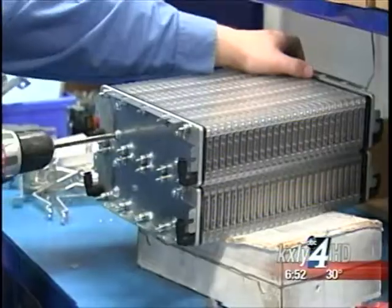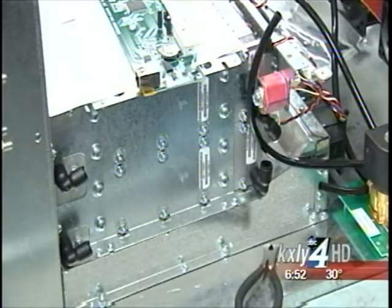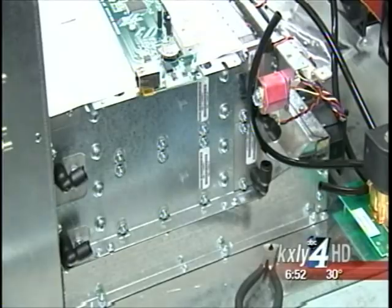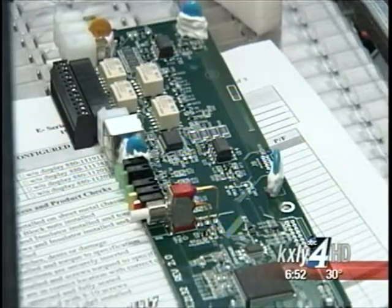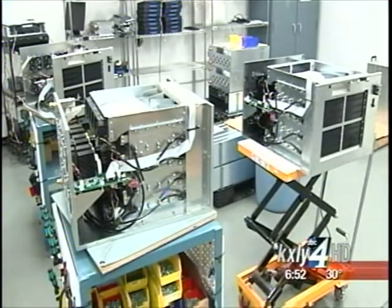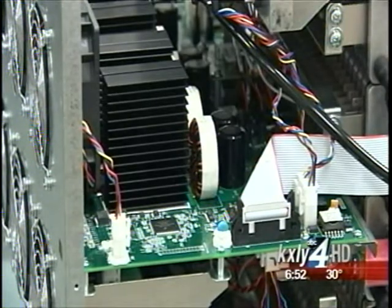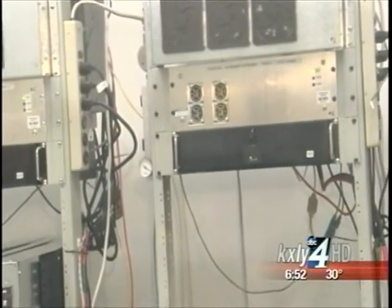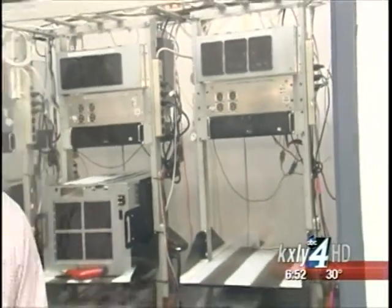After Relion's staff builds the modules, they're married to other components in the chassis assembly area. We add the power modules, which are the core of the system that produce power. We add a controller circuit board and a DC converter circuit board, some additional fans, and a variety of wires and plumbing and so forth. The systems then go into a conditioning process, which can last up to nine hours, and they run through various cycles of temperature and power to make sure they're ready for the field.